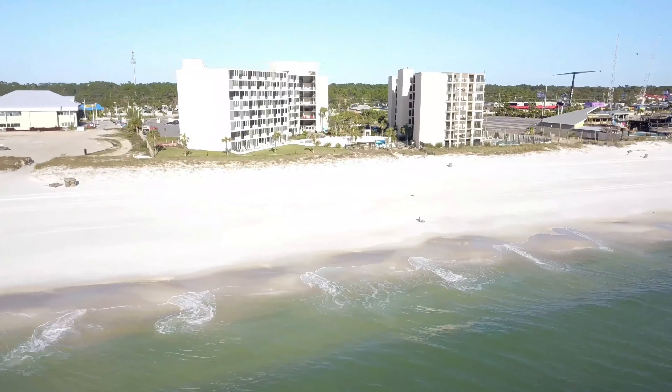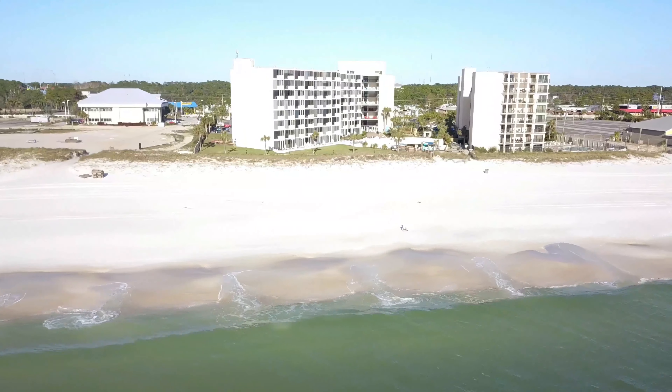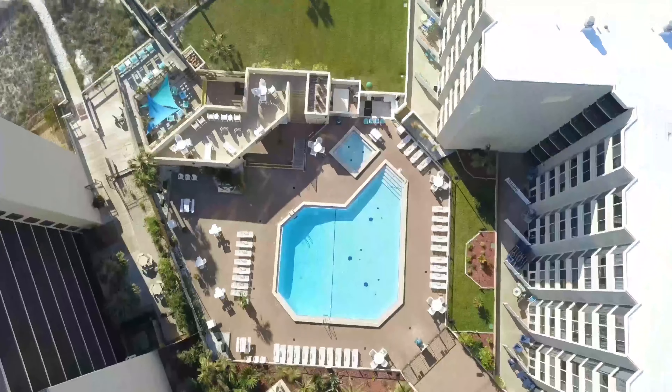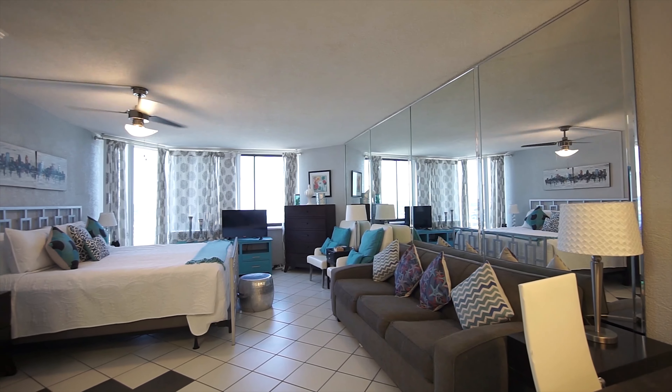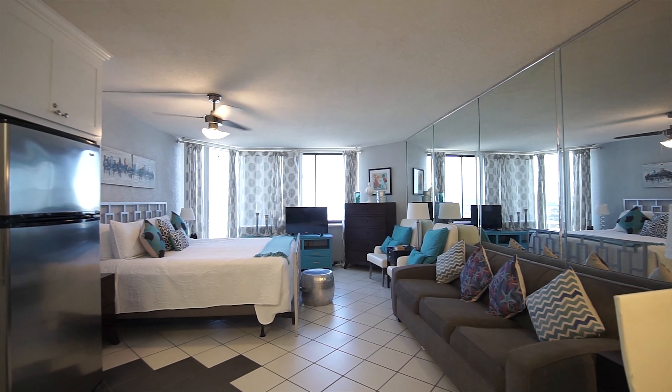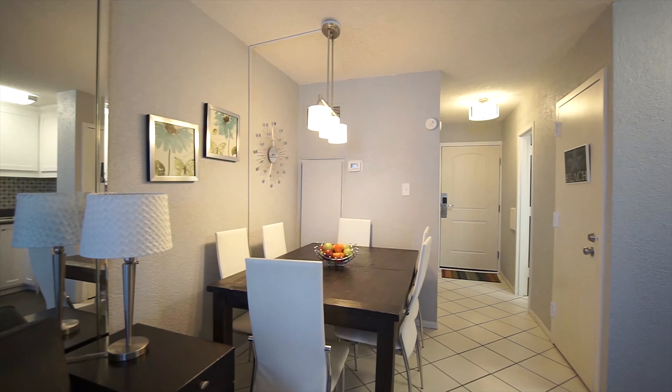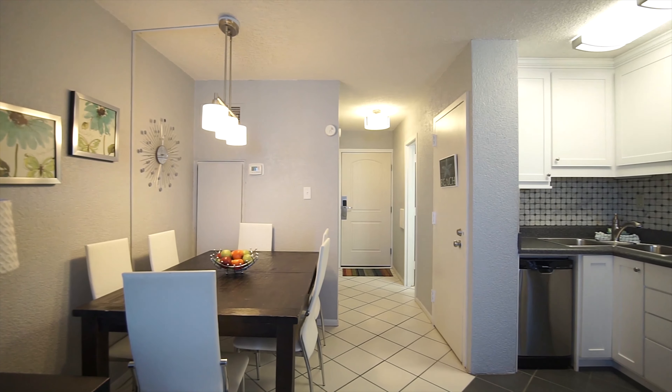Now's the time. If you own property there and you've been thinking about trading up to a larger unit — because these are studio units at about 489 square feet — and you'd love to sell, we would love to help you with that.